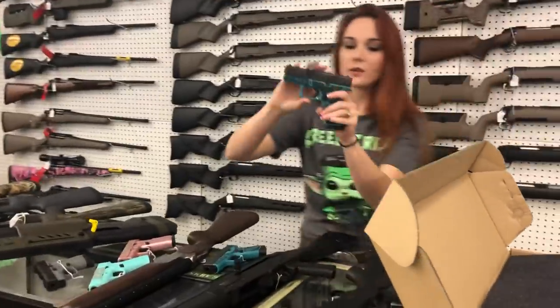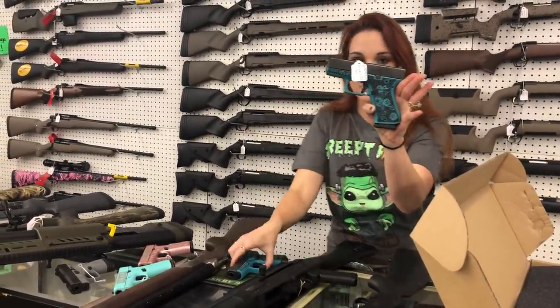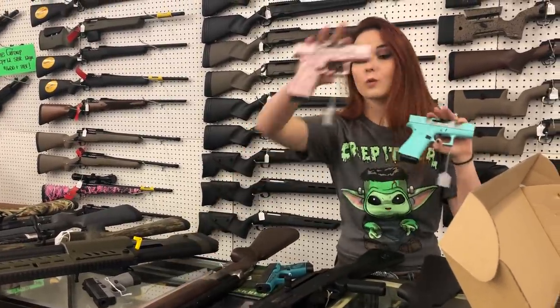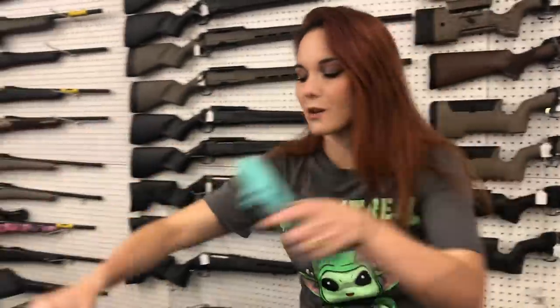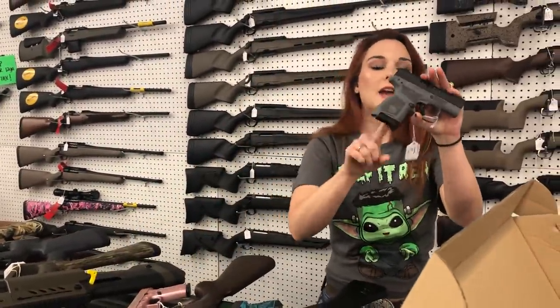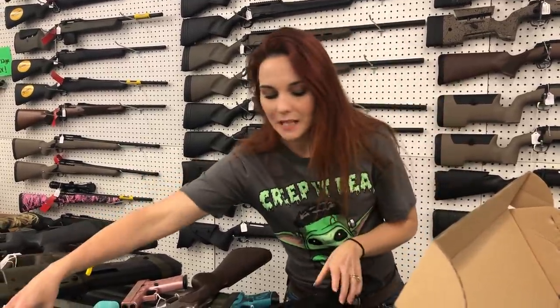Glocks — we got another good shipment of the pretty Glocks. Glock Paisley in 43Xs and the 43s. Beautiful Tiffany Blue in the 43X. Rose Gold 43Xs are back in stock, y'all — they are beautiful. Beretta APX 9mm — I've got every color: black, flat dark earth, OD green, and gray. They're going to be $375.